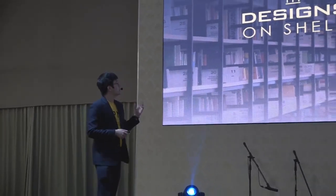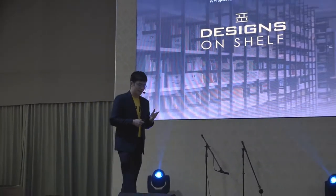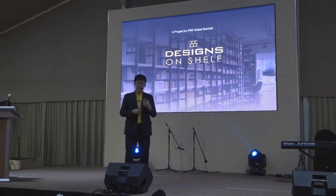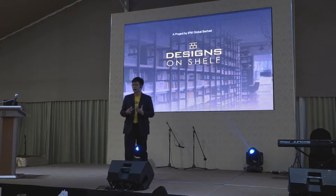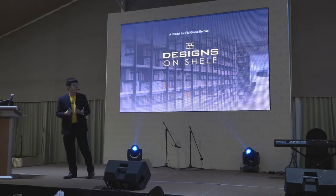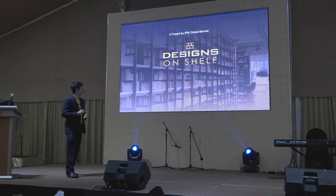Designs on Shelf — this is an idea, a project done by an IPM global brand. It is a new kind of concept that we want to deliver: an alternative way to solve the building industry. So let us get into it.